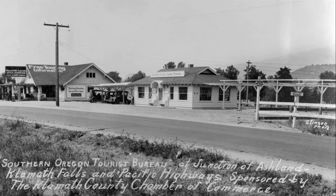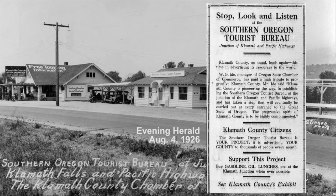An advertisement in the Evening Herald newspaper shows that people from Klamath Falls were being encouraged to stop by and support the Tourist Information Center at Klamath Junction. Folks were encouraged to buy gasoline, top off their oil, and have lunch whenever possible at Klamath Junction.